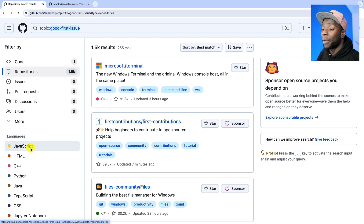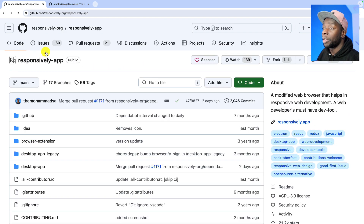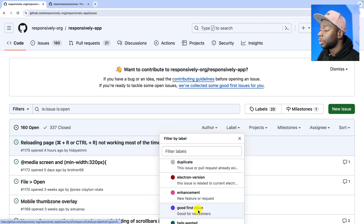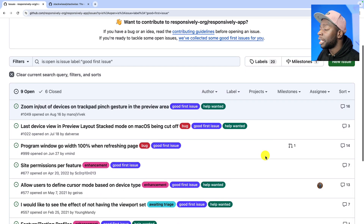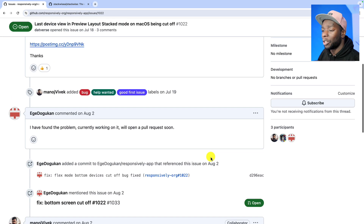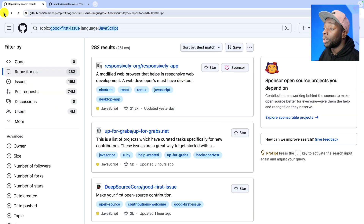We can change the language filter to JavaScript and click the first repo. Going to issues and filtering by the good-first-issue label, you can see issues listed — but some were posted a long time ago and have comments, meaning they've already been taken. Clicking on one and scrolling down, we can see in the comments that someone has found the problem and is working on it. So we need to find one that hasn't been taken yet.